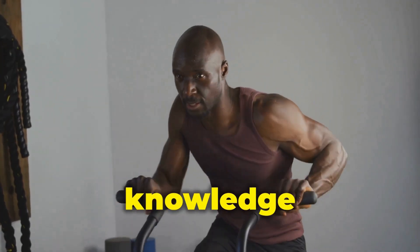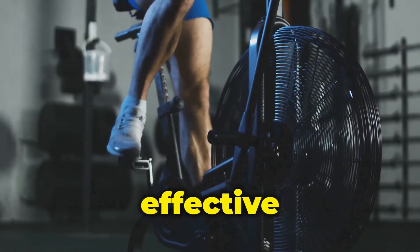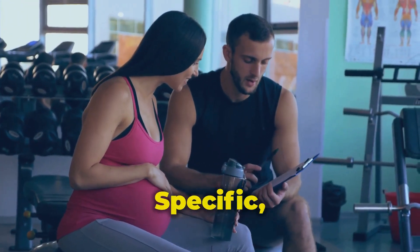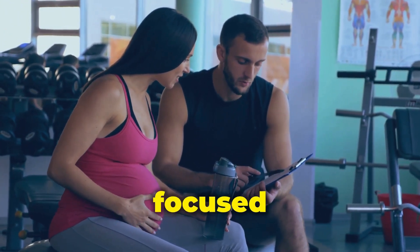This guide has equipped you with the knowledge to navigate the world of HIIT and steady-state cardio. Remember, the most effective workout is the one you'll do consistently. Here are some additional tips to keep you motivated and on track. Set SMART goals: establish specific, measurable, achievable, relevant, and time-bound goals to stay focused and track your progress.